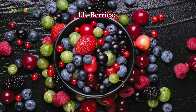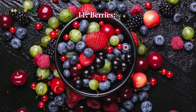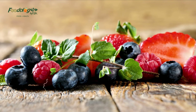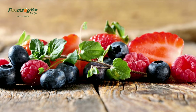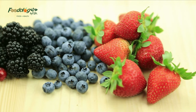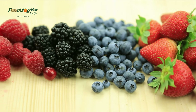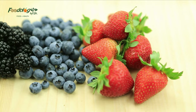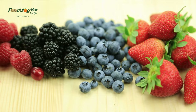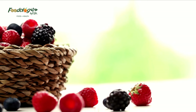11. Berries. Numerous studies link berry intake with improved blood sugar regulation. Berries contain fiber, vitamins, minerals, and antioxidants, making them an excellent choice for people with blood sugar management issues. A 2019 study found that eating two cups of red raspberries with a high-carb meal significantly reduced post-meal insulin and blood sugar in adults with prediabetes compared with a control group. Studies have also shown that strawberries, blueberries, and blackberries may benefit blood sugar management by enhancing insulin sensitivity and improving glucose clearance from the blood.